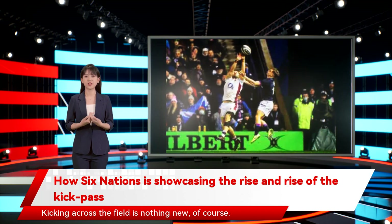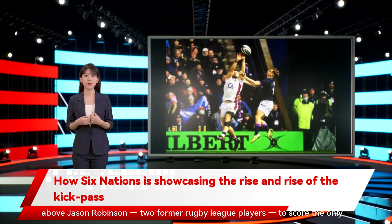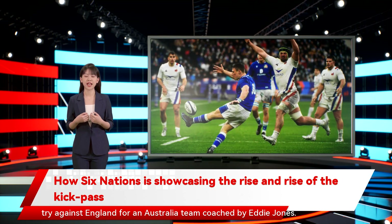Kicking across the field is nothing new, of course. Like so many things, the contestable cross-field kick was appropriated from Rugby League, and in the 2003 World Cup final Lote Tuqiri rose above Jason Robinson — two former Rugby League players — to score the only try against England for an Australia team coached by Eddie Jones.